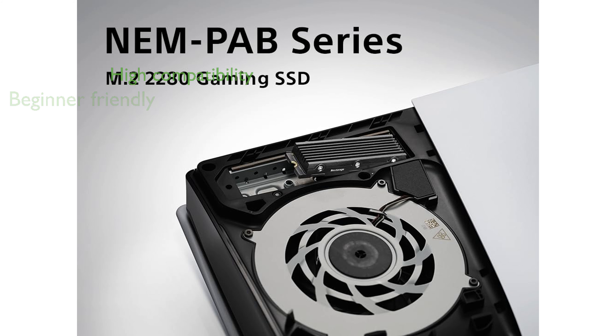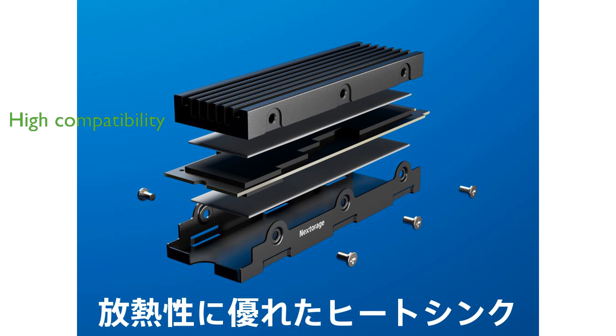Its PCIe Gen 4.0 NVMe interface ensures top-notch performance and compatibility with the latest hardware standards. A five-year limited warranty offers peace of mind, reflecting the manufacturer's confidence in the product's durability and reliability.